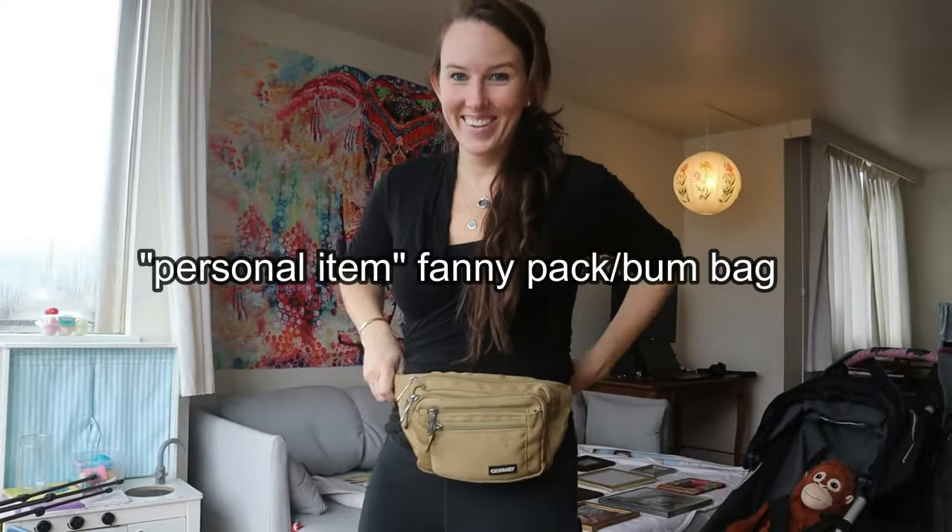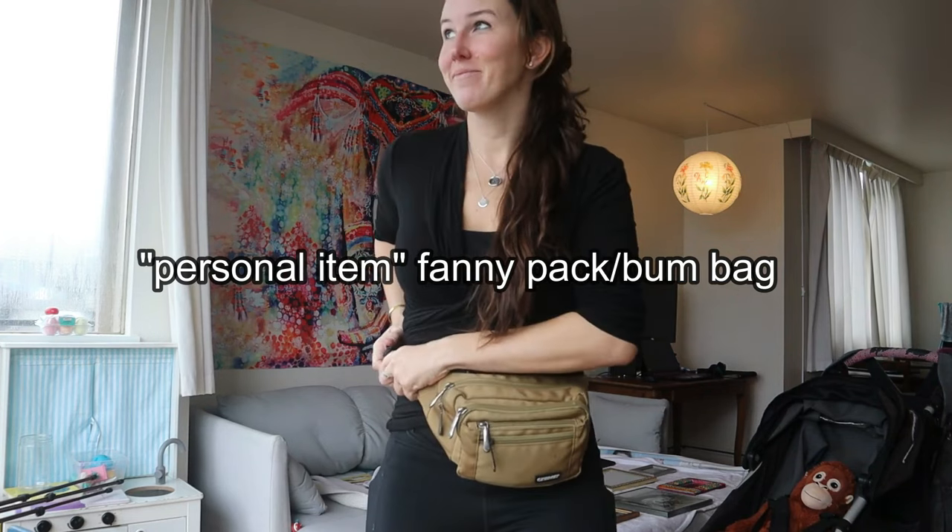I also double this up with a really cool-looking fanny pack that has my wallet, my chapstick, my keys, and other important stuff that I need to have attached to my body. Traveling with a toddler — it's got to be attached to me.